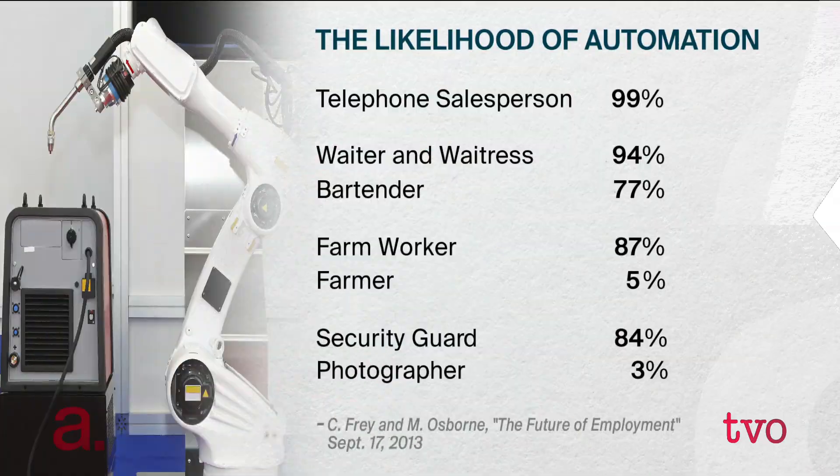Researchers at the University of Oxford put together a list on who is more or less likely to lose their job. Telephone salesperson: 99% likely to have their job automated out of existence. A waiter or waitress: 94%. A bartender: 77%. A farm worker: 87%, but the farmer: just 5%. A security guard: 84%, but a photographer: just 3%. Any surprises for you on that list?